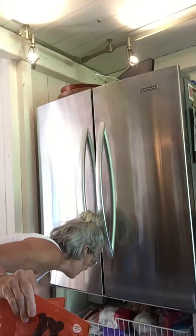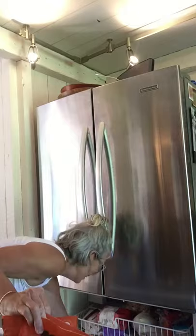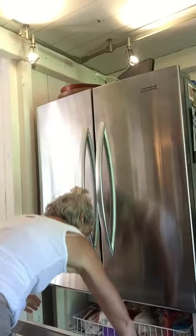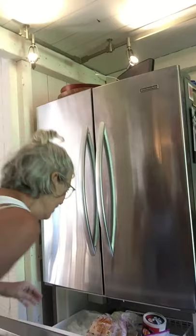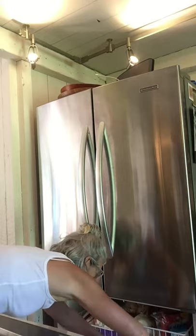One, two, three — let me put these over to the side. Four, five, six, seven... oh my god, there's one hiding over here. Eight. Eight!